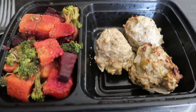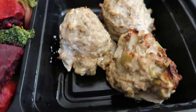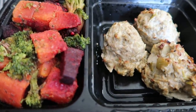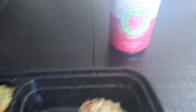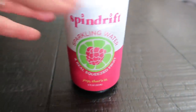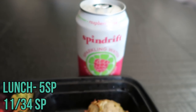Here's lunch today. I'm having my meal prep from last week — this is the last one. I have the turkey and apple meatballs I prepped, which are so delicious, along with roasted butternut squash, beets, and broccoli. The meatballs are four points and the roasted vegetables are one point for the avocado oil used to roast them. I'm also having a Spindrift in raspberry lime — this is the only sparkling water on the market not sweetened with natural flavors; it's literally just carbonated water, raspberry puree, raspberry juice, and lime juice. This lunch is five smart points.